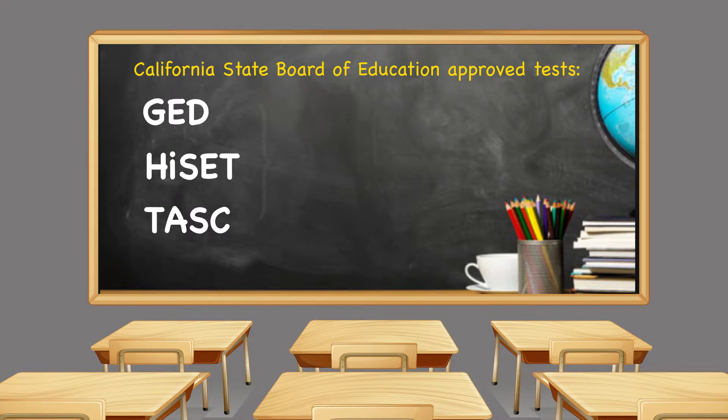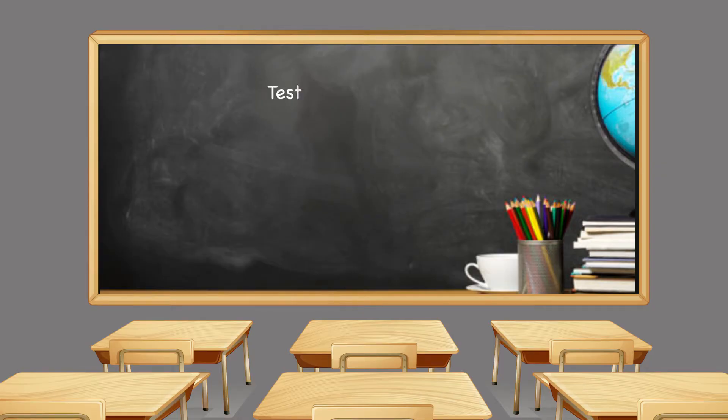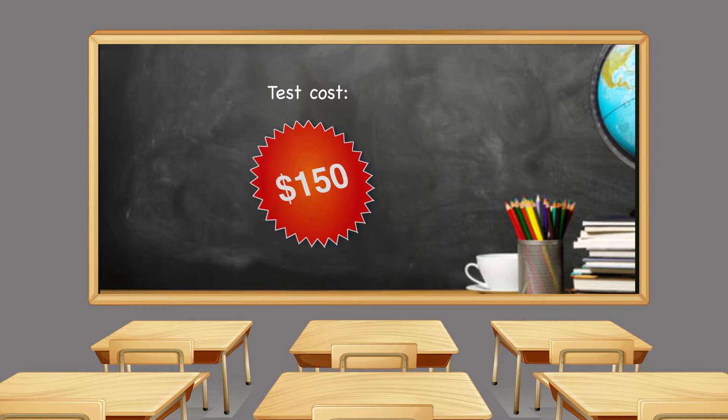Each of these has subsets on reading, writing, math, science, and social studies. Your instructors will help you decide on which test is best suited for you. Whichever test you choose, plan to spend approximately $150 for the total test.